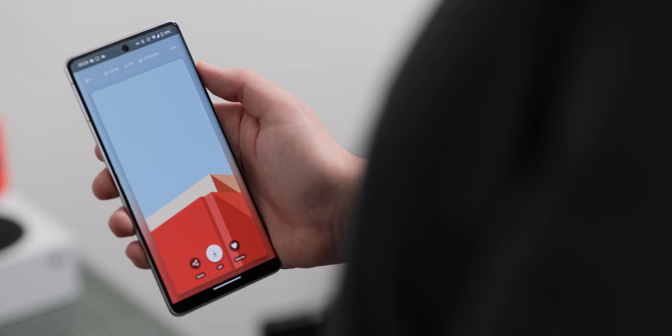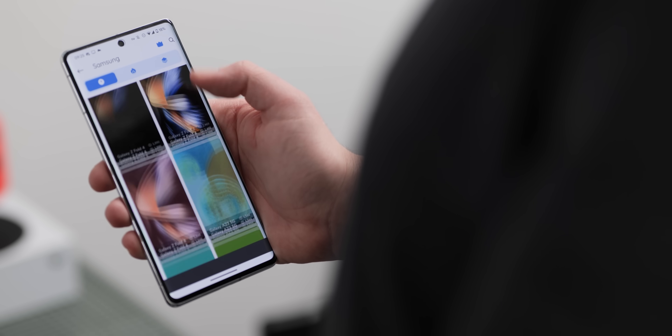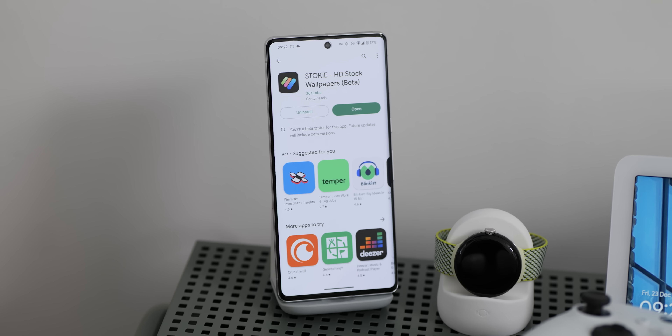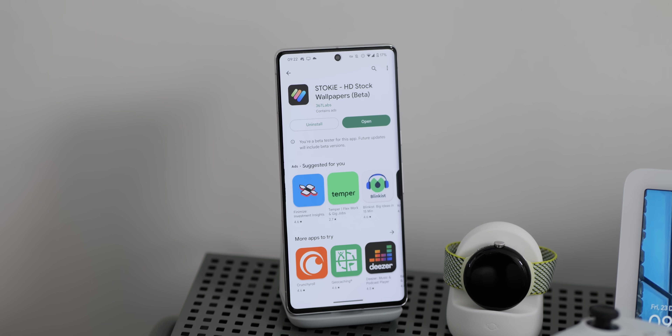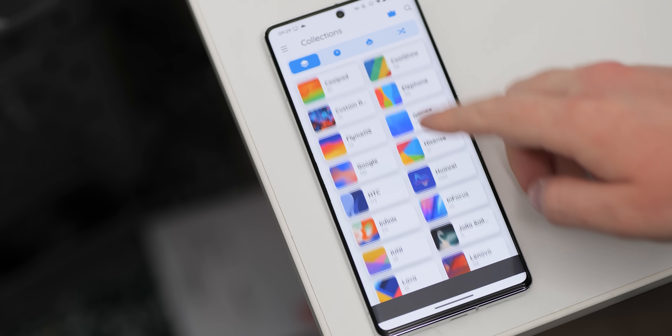Lots of smartphones launch with high-quality wallpapers. Sadly, many of these end up being exclusive, or at least hard to get off of those devices. However, with free applications like Stokey, you can get a taste of another device with supposedly over 10,000 stock wallpapers available that can be applied to whatever Android device you own, including tablets.